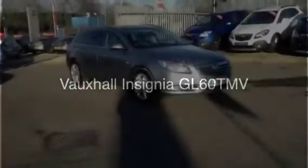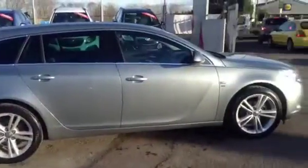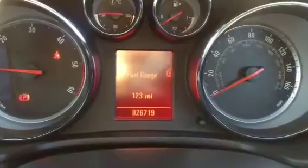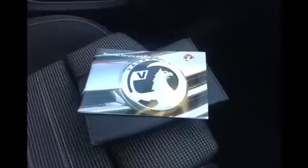Welcome to Bayless Vauxhall Cirencester. You're viewing the Vauxhall Insignia Sports Tourer SRI. This is a Network Q approved used vehicle with a recorded mileage of 26,719, and it comes complete with service history and book pack.